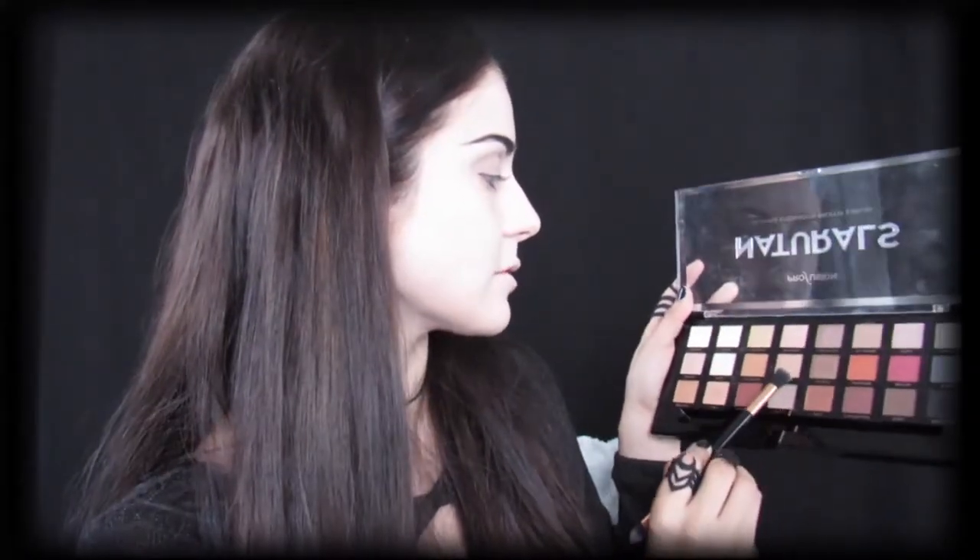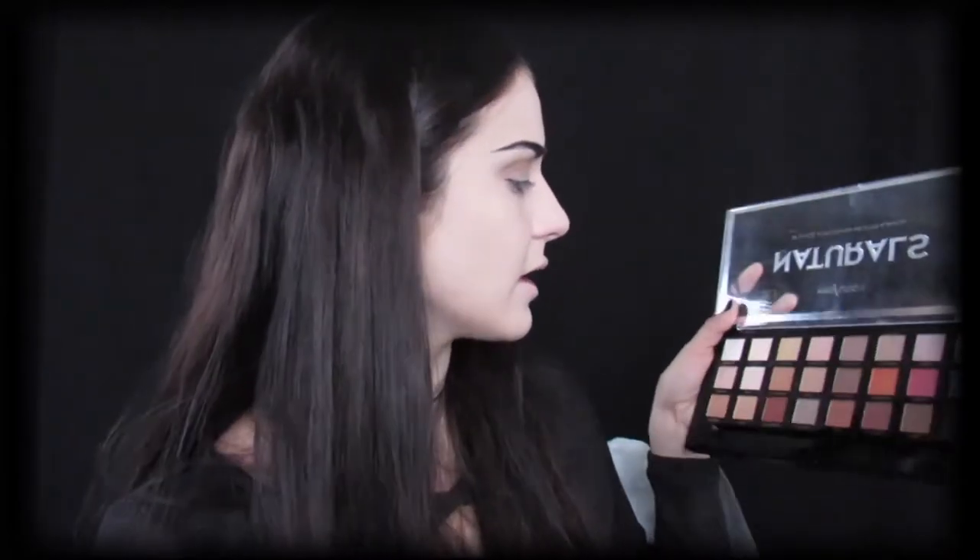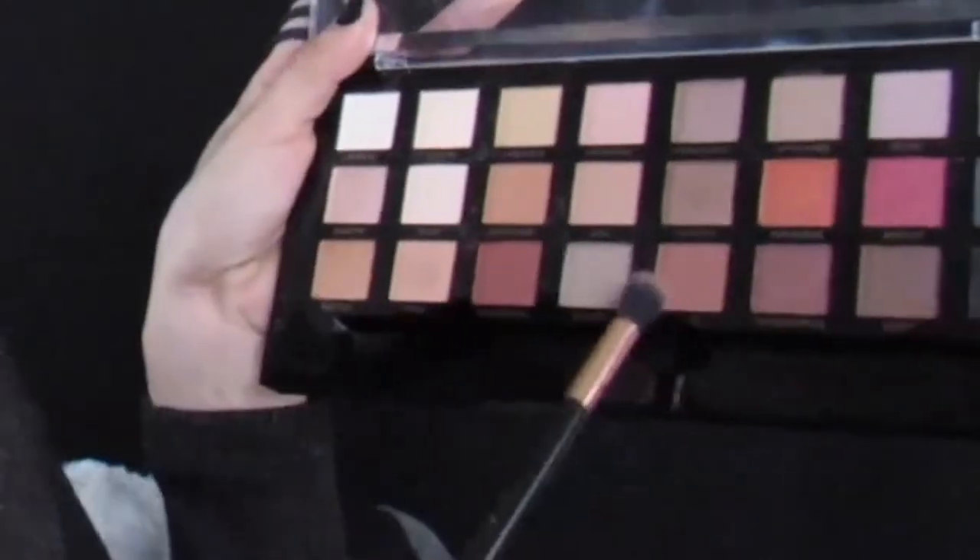Using the Profusion Naturals palette, I'm going to go in with Sugar. Next, I'm going to go in again with the Profusion palette and I think I'm going to take Doll as a transition shade. After laying down your transition shade, I'm going to take a semi-clean fluffy blending brush and run it over the edge. Next for this look, I went in with Zing, which is a kind of burnt orangey color.